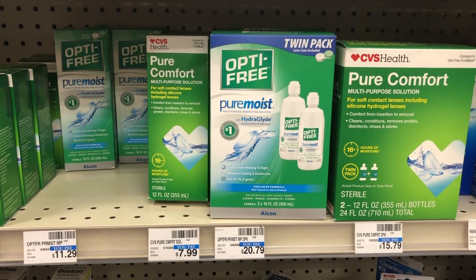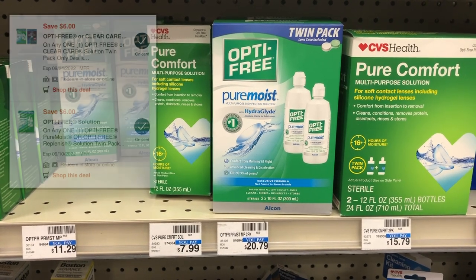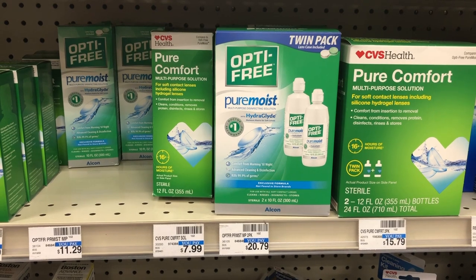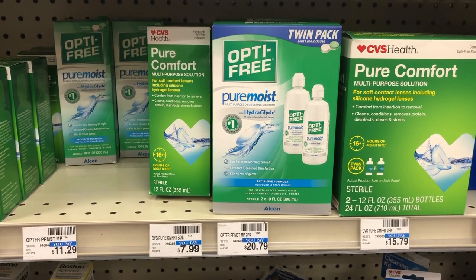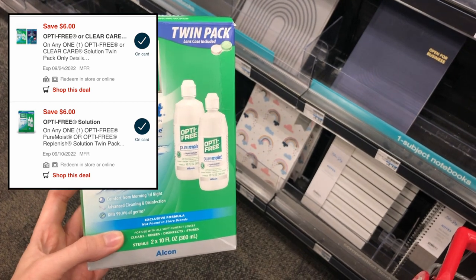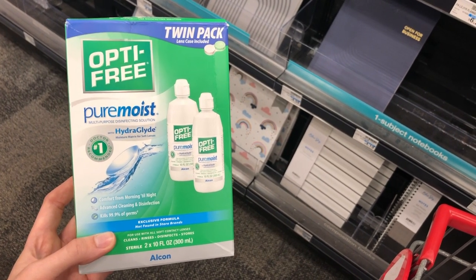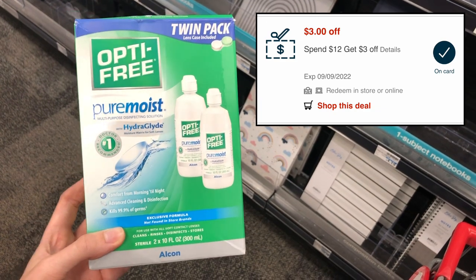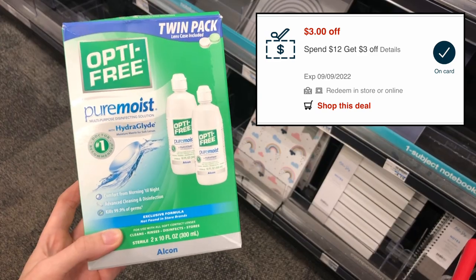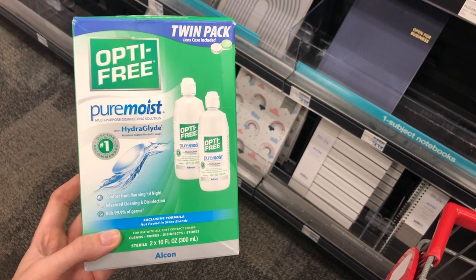If you or somebody you know uses contact solution, we have a really great deal this week. The Opti-Free twin pack is on sale for $16.99. We have a $6 digital coupon bringing your total down to $10.99, and then you're going to earn back a $6 extra care buck for buying one of these, which would make your final cost $4.99. I did hear Savvy Coupon Shopper say that both of the two $6 off one digital coupons double dipped for her, but that did not happen for me. What you could do to lower your out of pocket even further is use a 3 for $12 email CRT — two of my accounts got that coupon at the bottom of a regular CVS health email. If you used that 3F12 coupon purchasing the Opti-Free Pure Moist, it would make your final cost just $1.99.